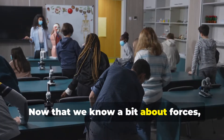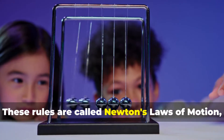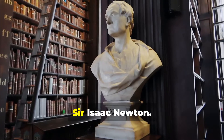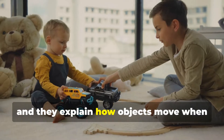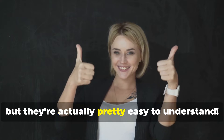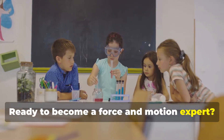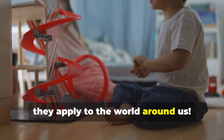Now that we know a bit about forces, let's talk about the rules that govern how they work. These rules are called Newton's Laws of Motion, named after a very clever scientist named Sir Isaac Newton. There are three laws in total, and they explain how objects move when forces act upon them. These laws might sound complicated, but they're actually pretty easy to understand. Ready to become a force and motion expert? Let's learn about each law and see how they apply to the world around us.